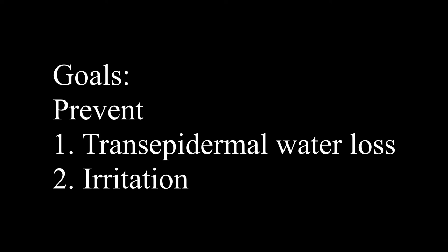Goal number two is to avoid irritation. Do not use skincare products with fragrance, essential oils, or very abrasive body scrubs.